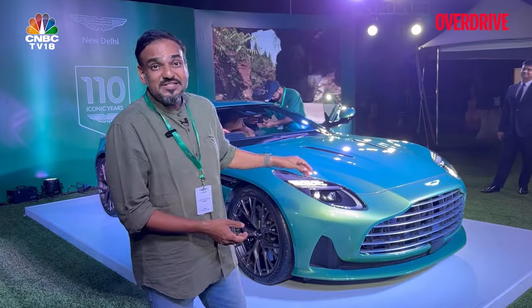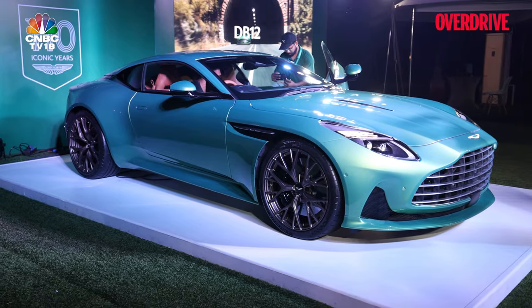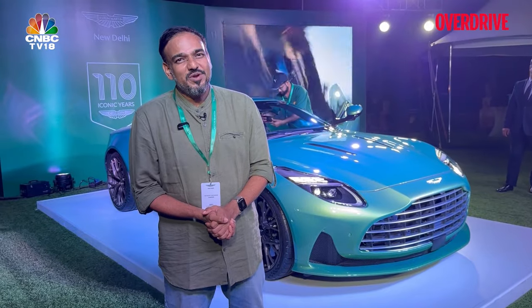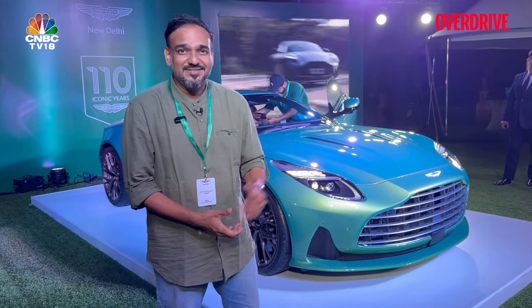Now this is an evolution of the DB11 — it rolls on the same wheelbase and also has a similar engine, but that's not where the story ends; the story is much larger than that. Let's take a closer look.